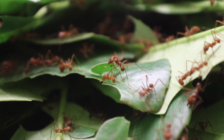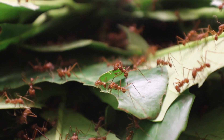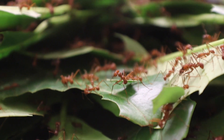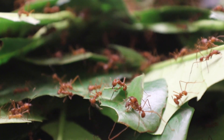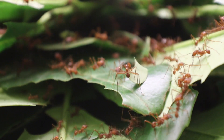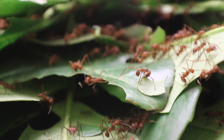These ants are all sisters, born of the same mother, the Queen. The Queen makes all these eggs from which different types of workers are born. All of them take care of the colony, dividing their work according to their size and specialization.